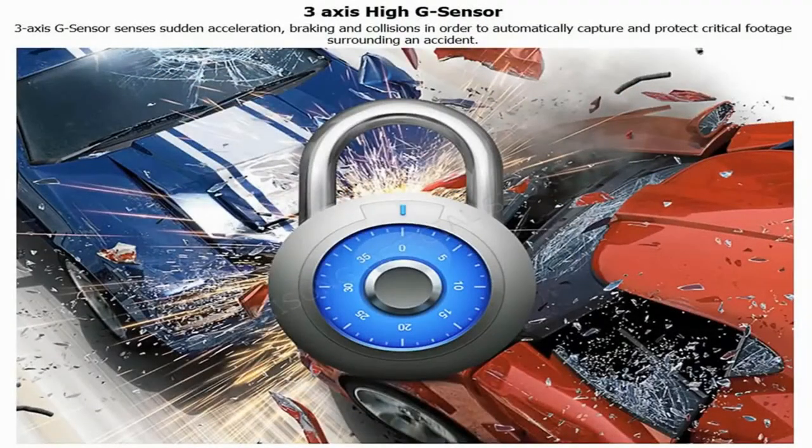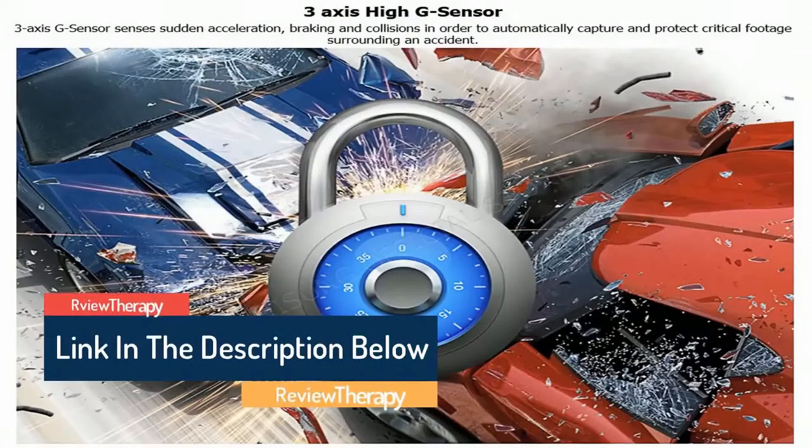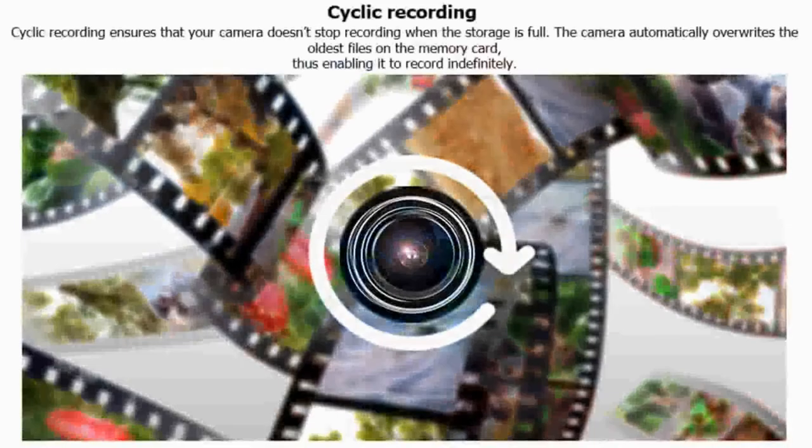3-axis high G-sensor: the 3-axis G-sensor senses sudden acceleration, braking, and collisions in order to automatically capture and protect critical footage surrounding an accident — ensuring important files won't be removed by loop recording. Cyclic recording ensures that your camera doesn't stop recording when storage is full; the camera automatically overwrites the oldest files on the memory card, enabling it to record in depth.